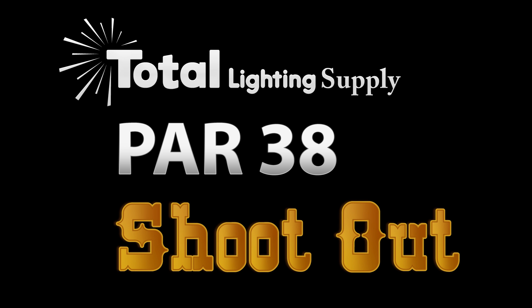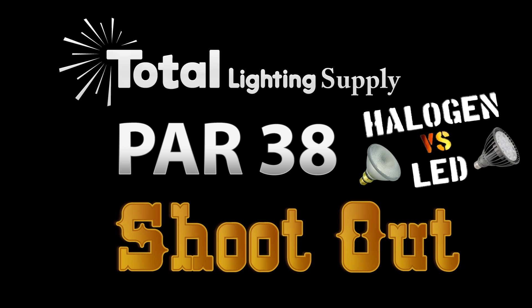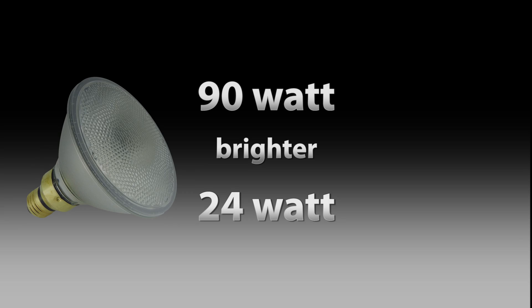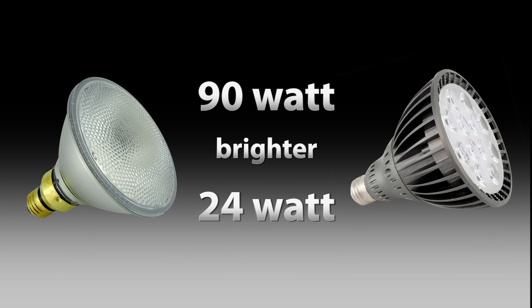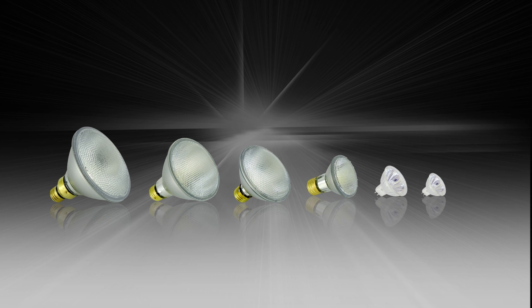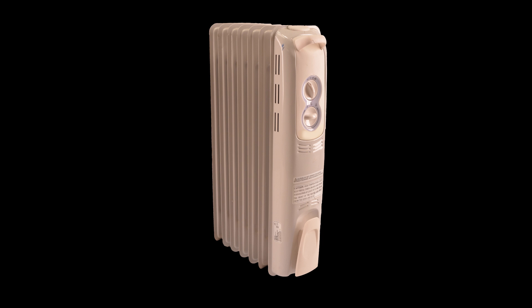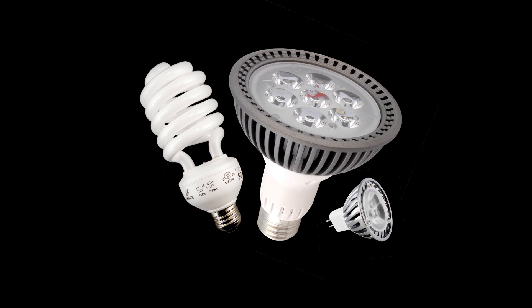First, some ground rules. It's important to understand that wattage is not a measurement of light output — it is a measurement of power consumed. So if you think that a 90-watt bulb is brighter than a 24-watt bulb, it's just not true anymore. In the old incandescent days it was true, but not now. If you want to produce heat, buy a heater; if you want to produce light, buy an energy-efficient light bulb.